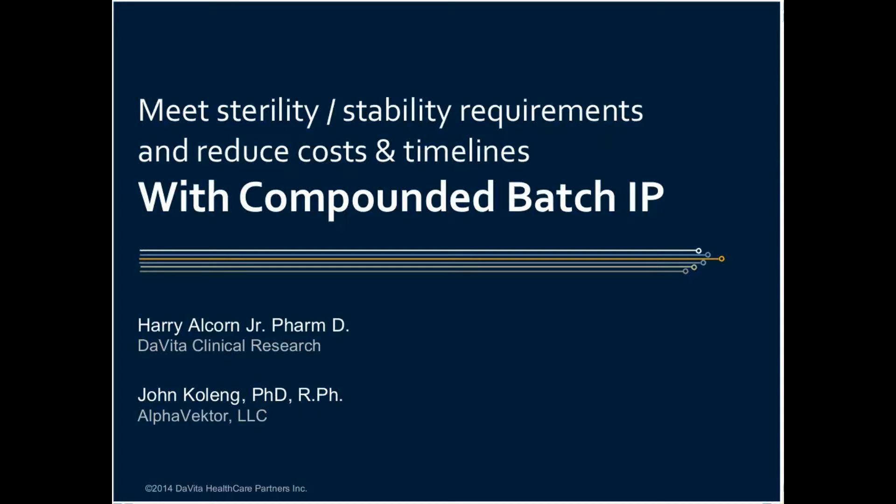Hello, Harry Alcorn here. I'd like to thank all of you for taking the time out of your busy schedules today for this discussion on batch IP compounding as an alternative to GMP for early phase clinical trials. This is John Kohling, so that everyone gets a distinction between our voices.